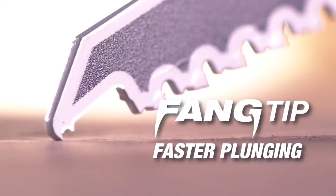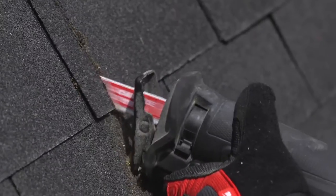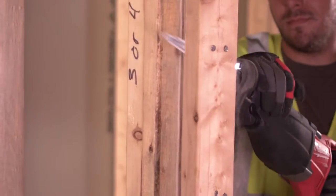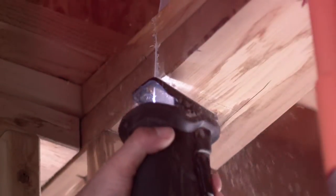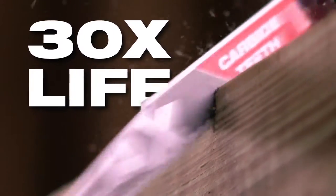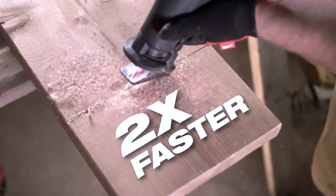Milwaukee's patented features like Nail Guard and Fang Tip, with the addition of Carbide Teeth, takes the legendary Axe Sawzall blade to the next level. We've engineered these blades for cordless efficiency. By optimizing the geometry of each and every carbide tooth, we're able to provide a cutting solution that delivers 25% more cuts per charge, 30 times longer life, and 2 times faster cutting.